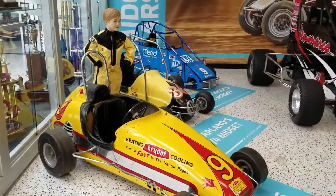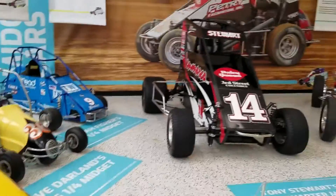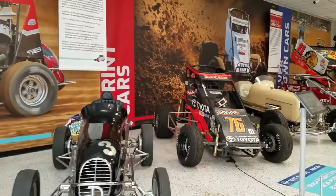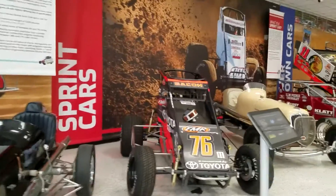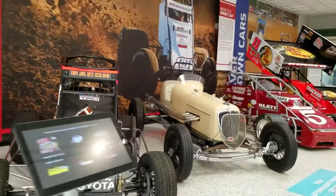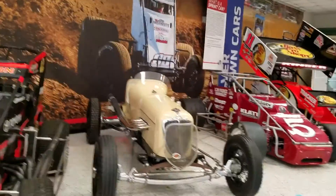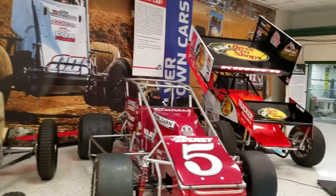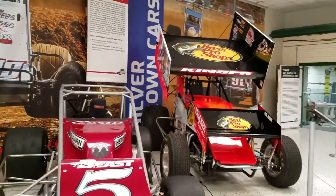Hello everybody. I am at the Indianapolis Motor Speedway Museum, otherwise known as the Brick Yard. This place is pretty cool. They've got all kinds of different race cars from all different eras, and then they have little stories attached to the race cars that tell what they did.